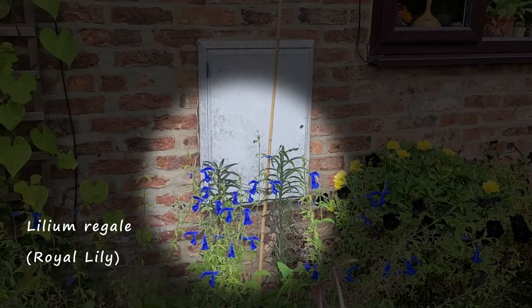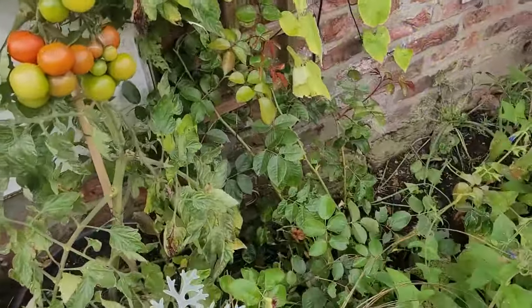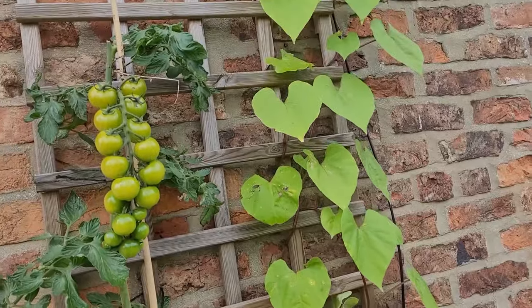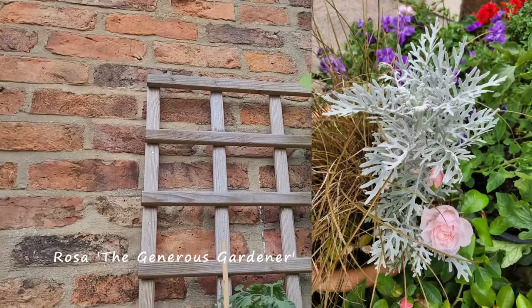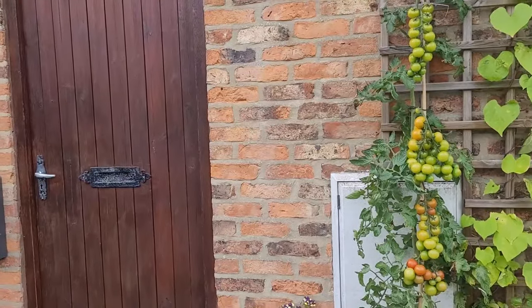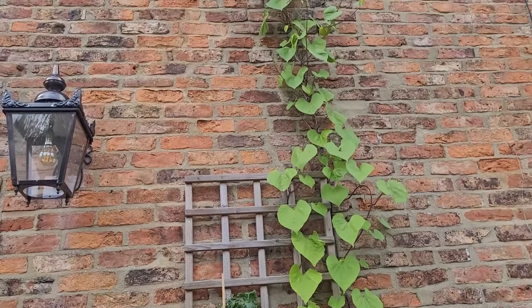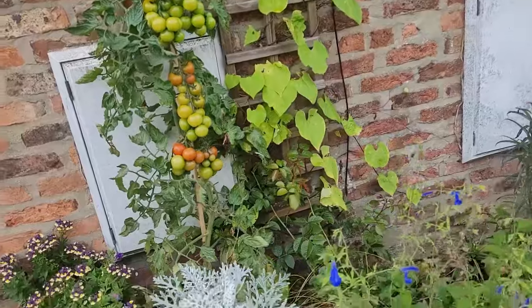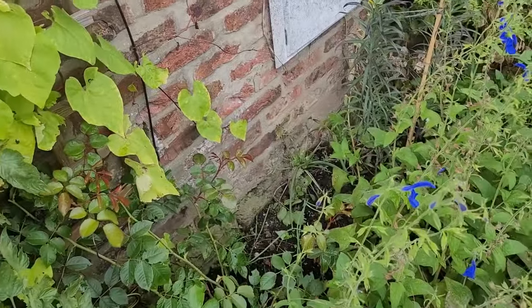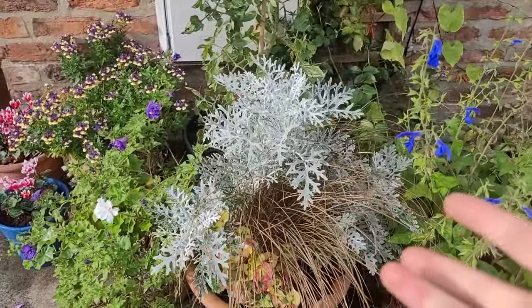I forgot to mention this lily hiding at the back here. There's a rose down here somewhere - I've only planted that this year but I want it to grow up here. It's called 'The Generous Gardener' and it's a light pink colour with a gorgeous scent to it, which is why I wanted it right by the front door. Growing up at the moment is morning glory 'Heavenly Blue'. This tomato here is doing all right - we had a very windy day and I found it down there, so I've put some ties on.